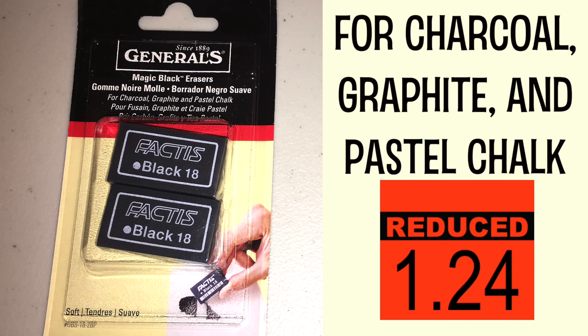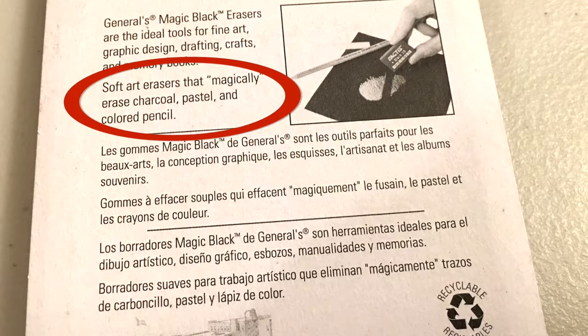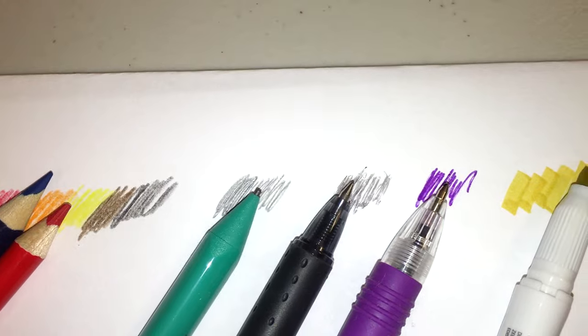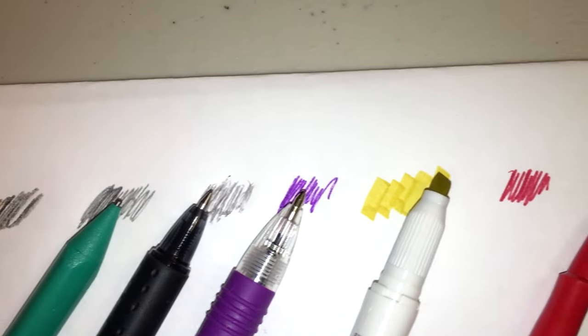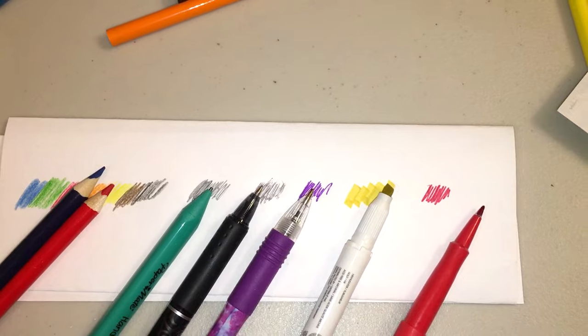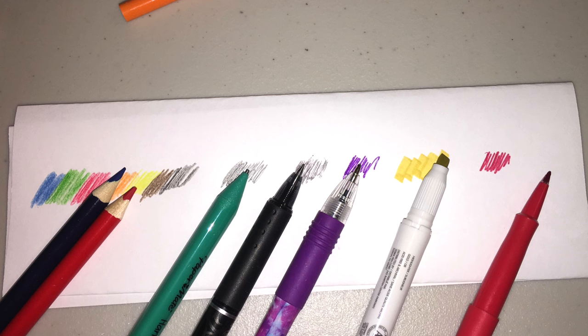I also picked up this eraser because it said you can use it on colored pencils, so I tested it out. I tried it on colored pencils, a regular pencil, a friction pen, a regular ink gel pen, Mildliner pens, and a red felt-tip marker. It worked really well on the pencil and nothing else — I probably could have left this at the store.